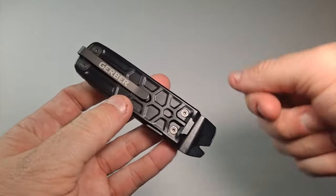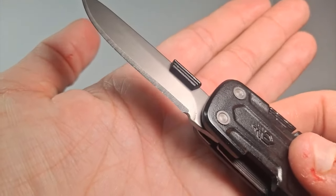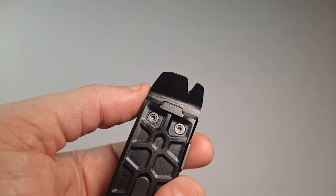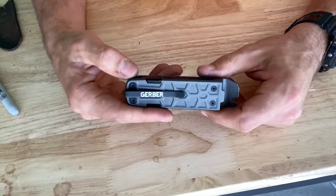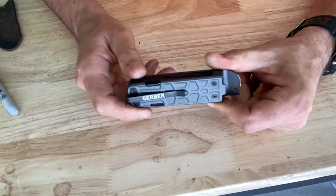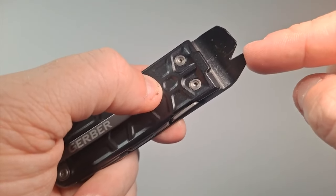Gerber LockDown Slim Pry. This modern multi-tool packs seven essential tools into a sleek, low-profile design that you can effortlessly clip onto your belt or slip into your pocket. Featuring a 6.35 cm plain edge blade, spring-loaded scissors, cast pry bar, bottle opener, and more, the LockDown Slim Pry ensures you're always equipped to tackle various tasks with ease. Its textured aluminum grip provides a secure hold for enhanced performance, while liner locking tools guarantee safe operation and quick access to onboard tools.